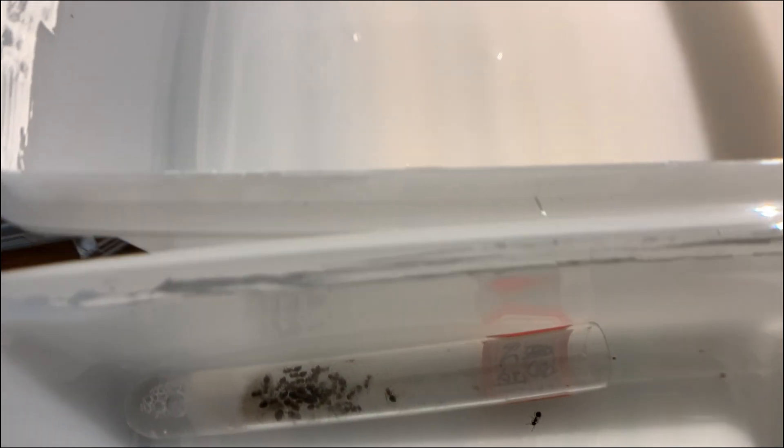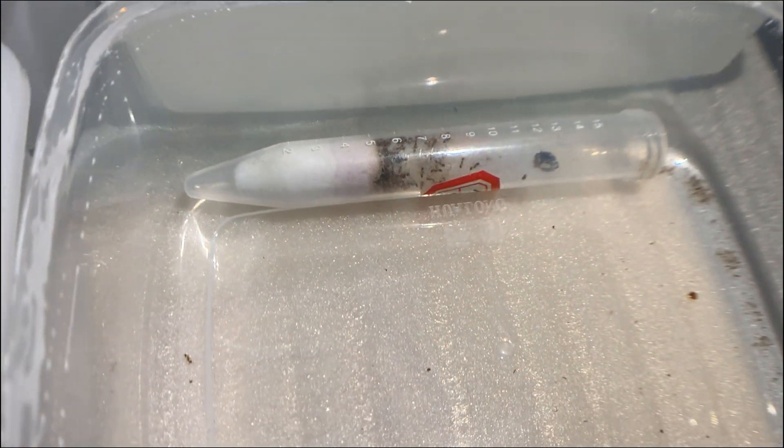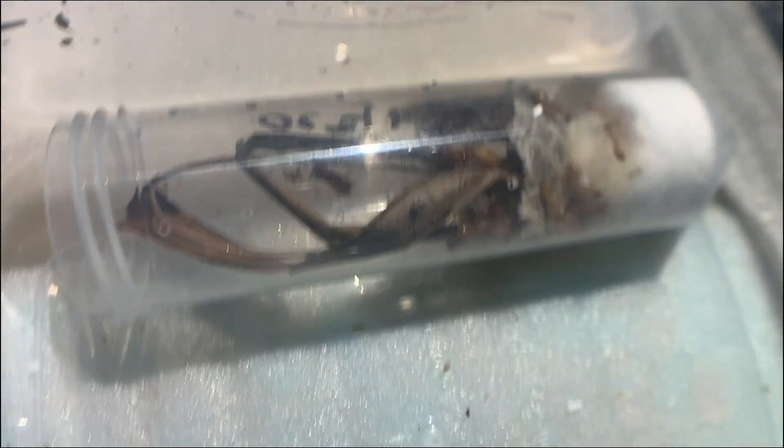Six days ago, I decided to try keeping six different types of ant colonies. My experience in ant keeping was practically non-existent, but I was curious about how these little creatures operate and live. Today, I'm going to show you the results of these six days — how each colony has developed and some outcomes you might never have expected.